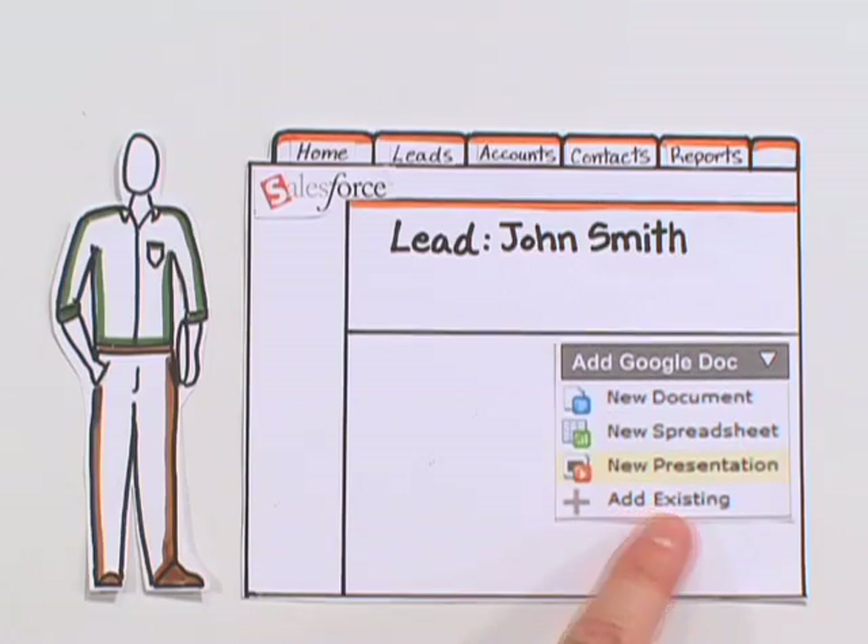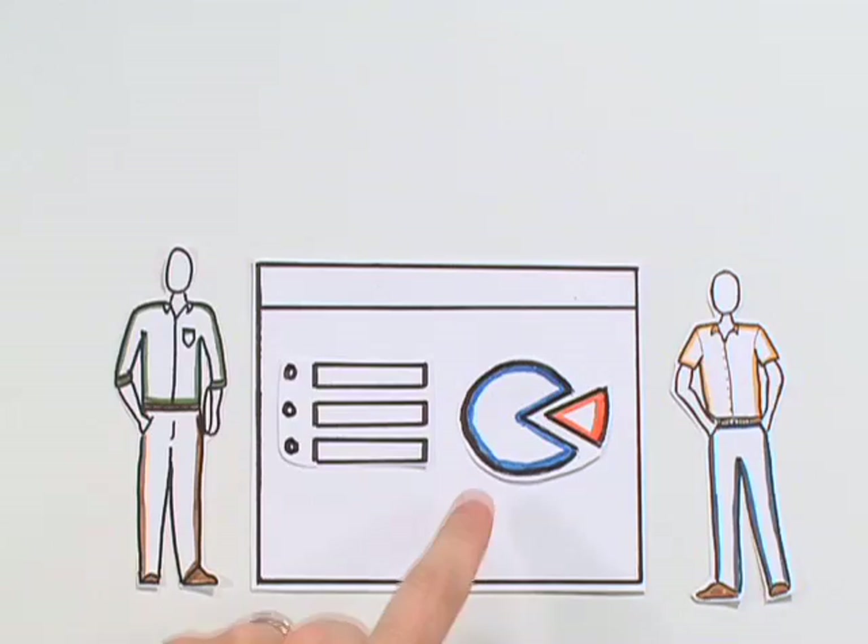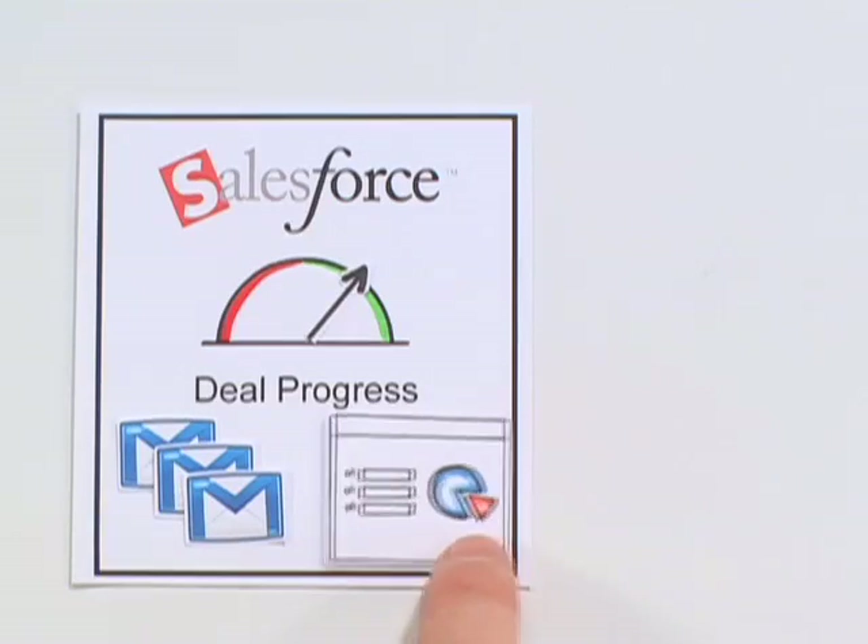Need to create a presentation? Start a Google presentation from Salesforce and customize it by collaborating online with your sales team. One document, less headaches. Just like emails, your Google Docs are available in Salesforce.